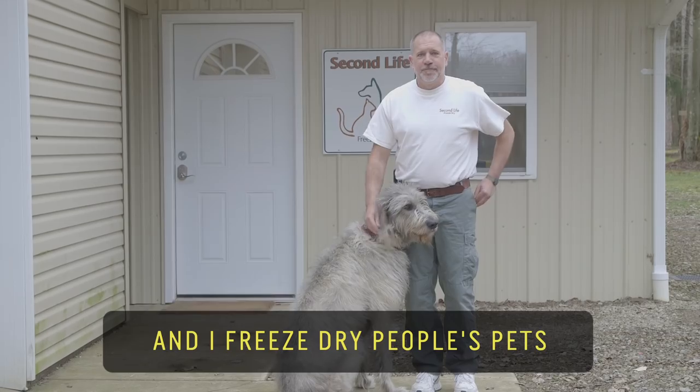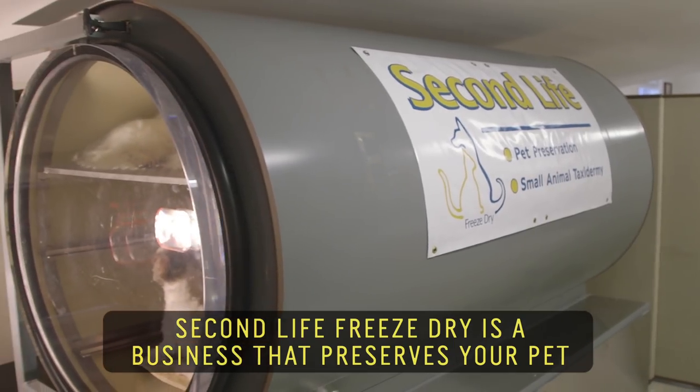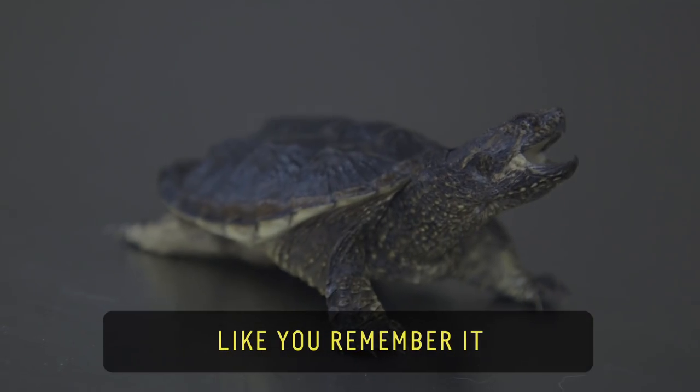My name is Chuck Rupert and I freeze-dry people's pets. Second Life Freeze-Dry is a business that preserves your pet like you remember it.